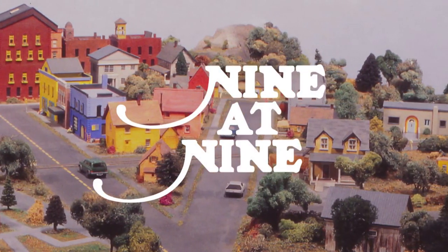That is the nine at nine. I'm watching the nine at nine.